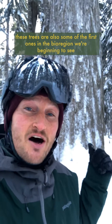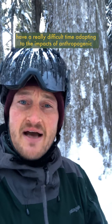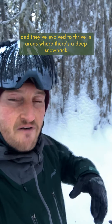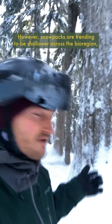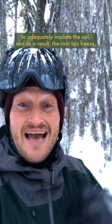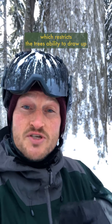To add to that trouble, these trees are also some of the first ones in the bioregion we're beginning to see have a really difficult time adapting to the impacts of anthropogenic climate change, and they're starting to die out in large numbers from southern BC all the way up through Alaska. These trees have a really shallow root system very close to the surface of the soil, and they've evolved to thrive in areas where there's a deep snowpack in the wintertime that insulates the soils and their roots from the cold air. However, snowpacks are trending to be shallower across the bioregion, and weather patterns are shifting to create more prolonged cold snaps before the snowpack is deep enough to adequately insulate the soil. As a result, their root tips freeze, killing them and any new growth potential, which restricts the tree's ability to draw up water and nutrients and eventually starves them.